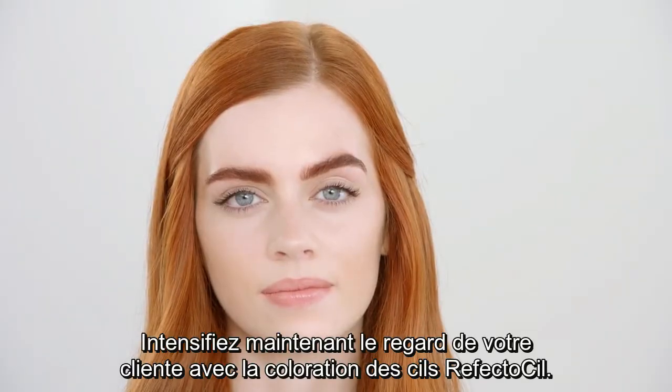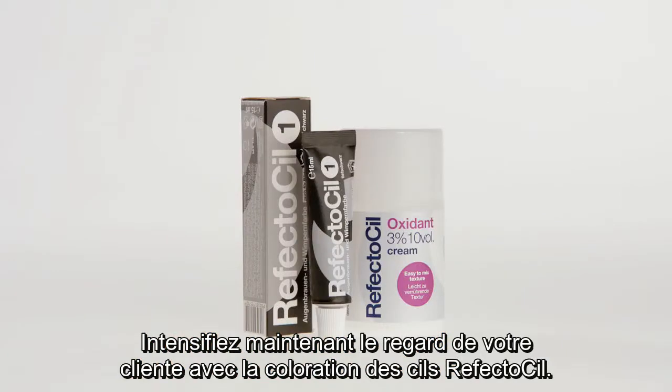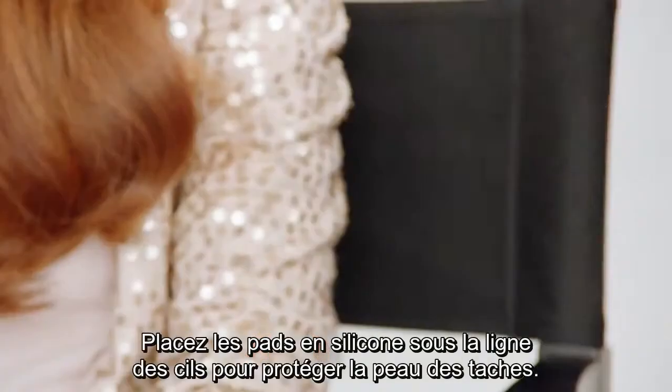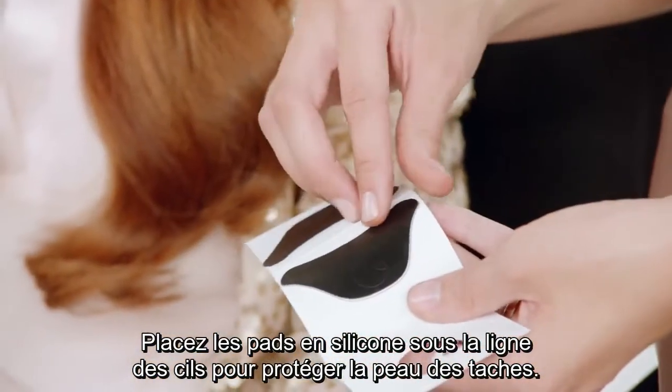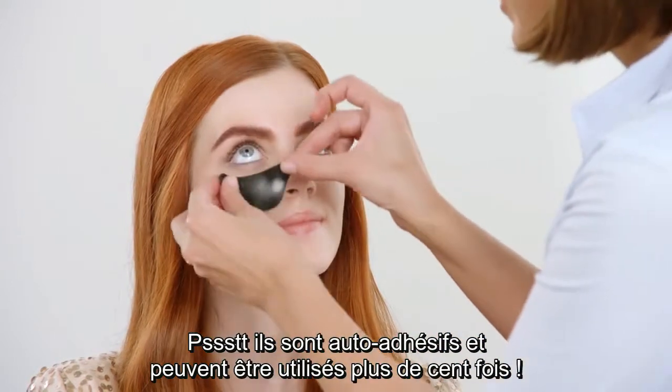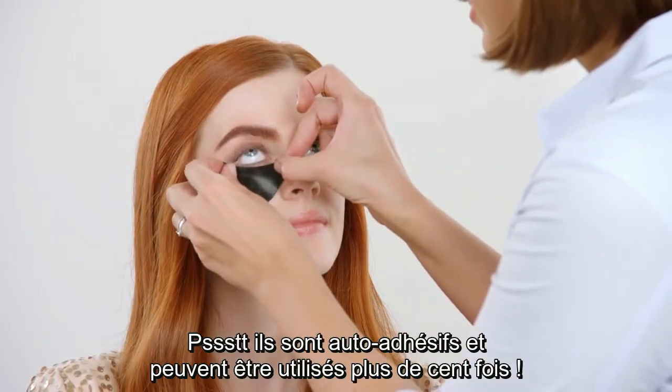Now, intensify your client's look with RefectoSil Lash Color. Place the silicone pads below the lash line to protect the skin from staining. Psst — they are self-adhesive and can be used more than 100 times.